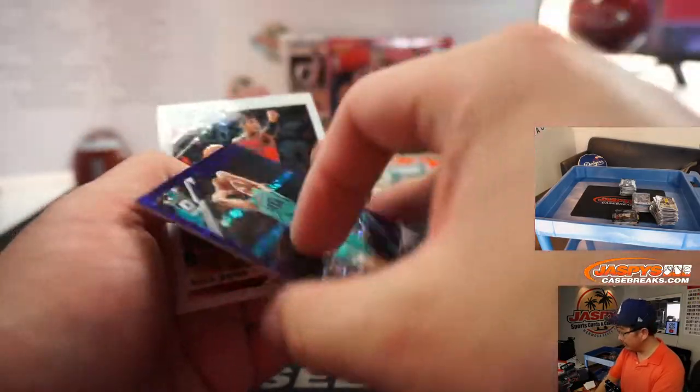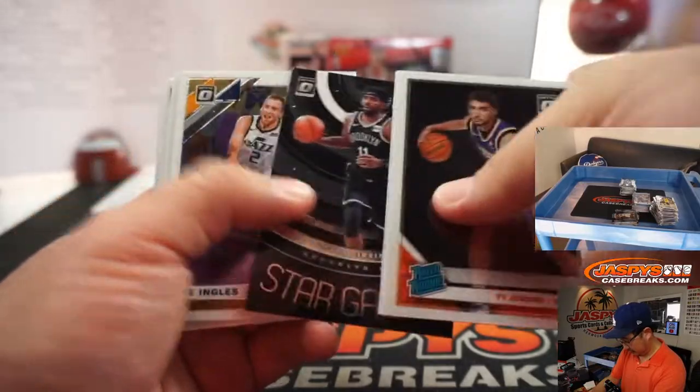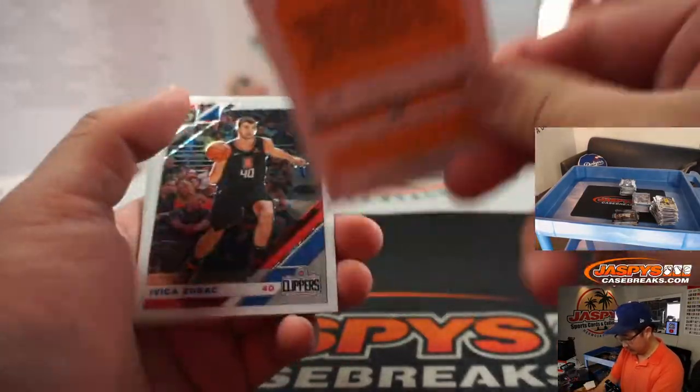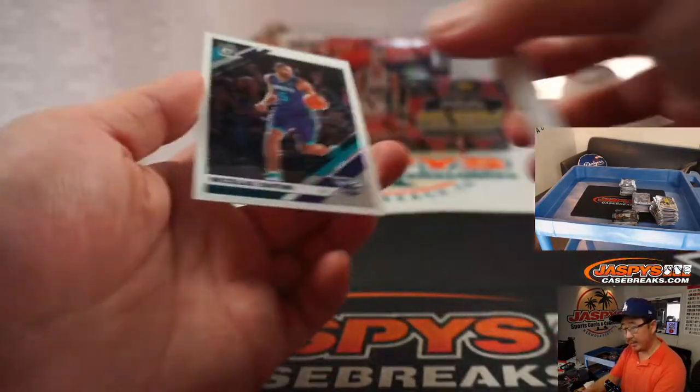Bradley, you might have had your whole break paid for right here in this little box. Nikola Vucevic to 85. Cody Zeller to 95. Deonta Murray disco for the Spurs. And Nikola Batum.